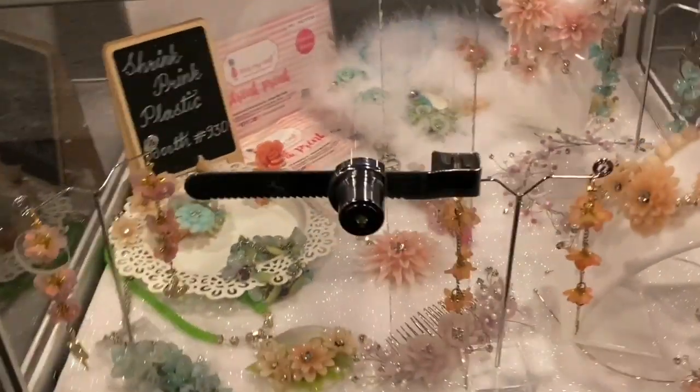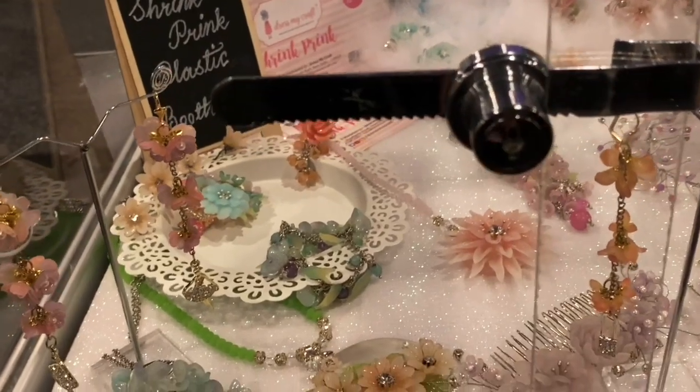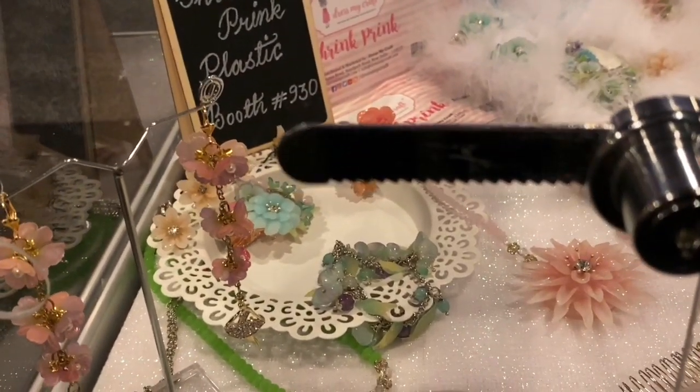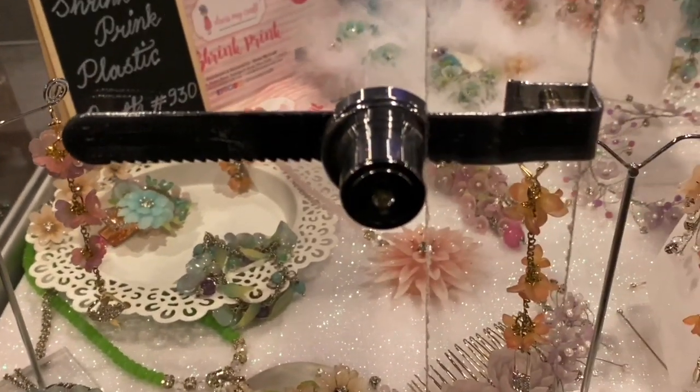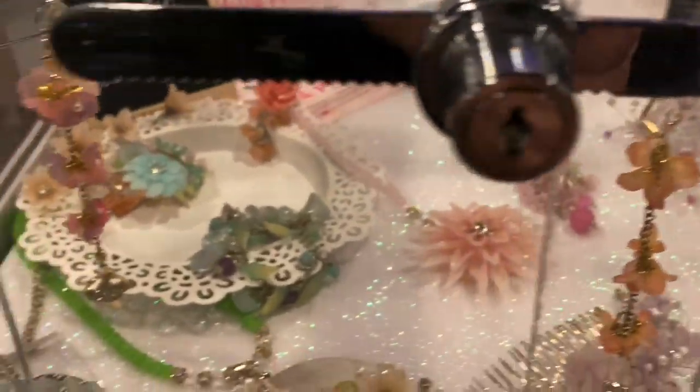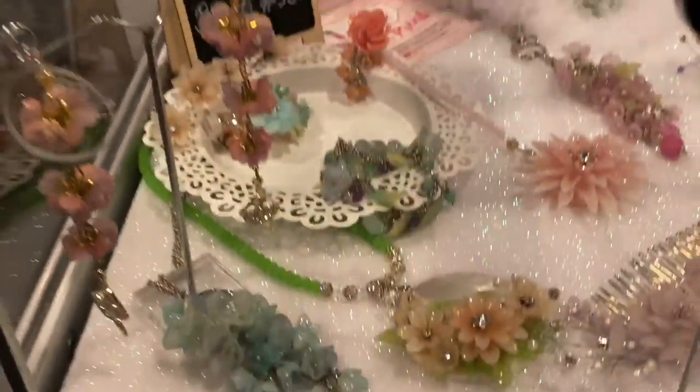Oh, that was Dress My Craft — sorry, I didn't know that. Okay, this is the jewelry; it was all made from shrink print plastic. It was all made with plastic that was shrunk afterwards, and they made beautiful flowers and jewelry.